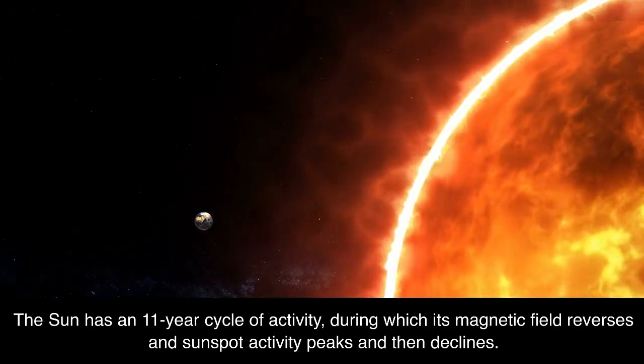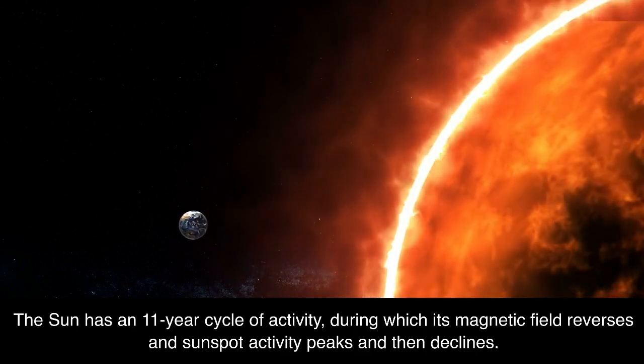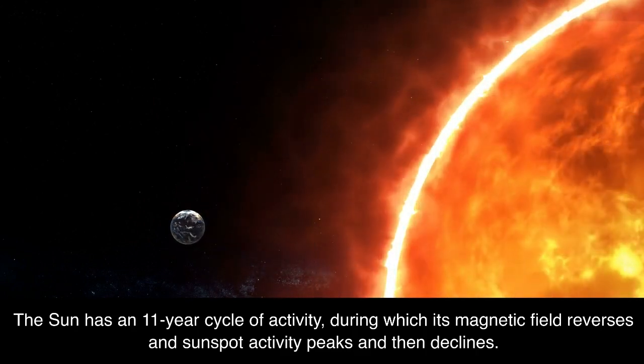The Sun has an 11-year cycle of activity, during which its magnetic field reverses and sunspot activity peaks and then declines.